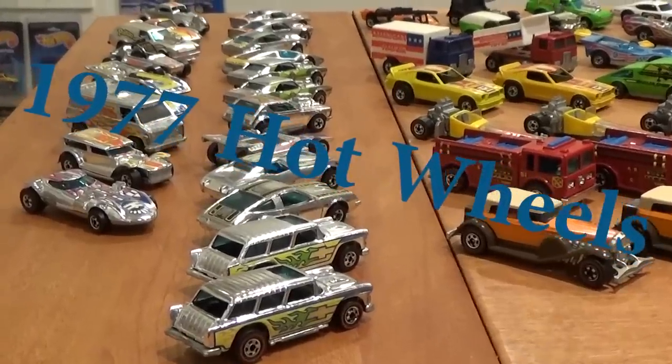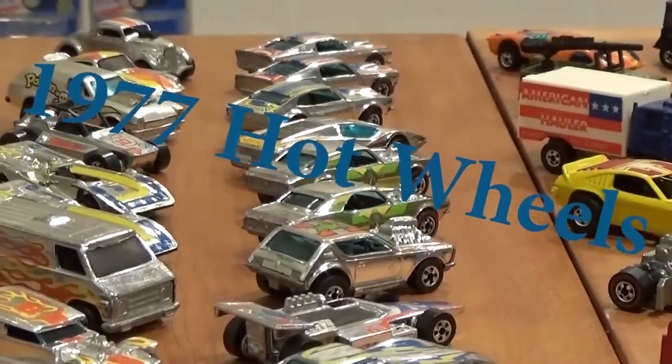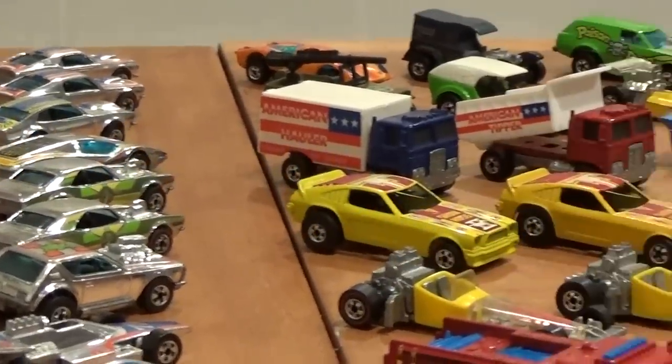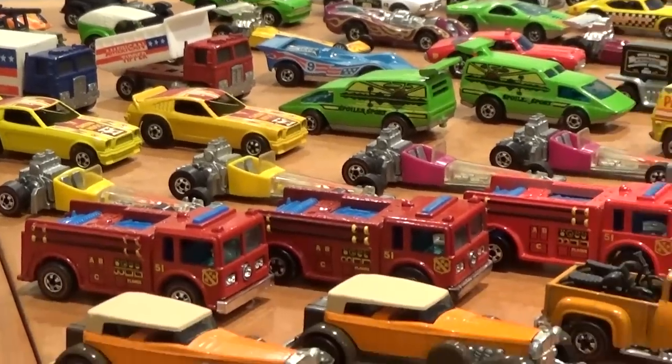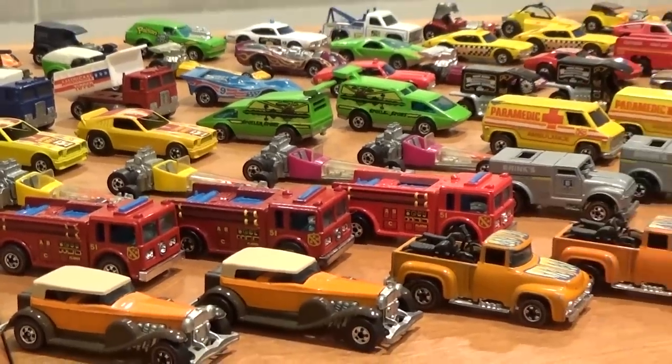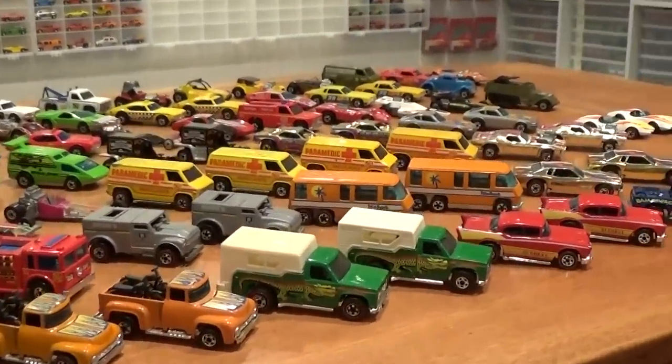1977 Hot Wheels. It was a really exciting year to collect them and it's exciting to collect these old vintage cars even still. With so many different castings - over 50 - and a total of 80 Flying Color cars to collect, as well as 17 Super Chromes, it will keep you busy.